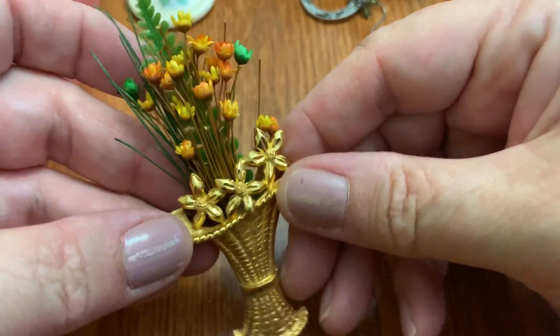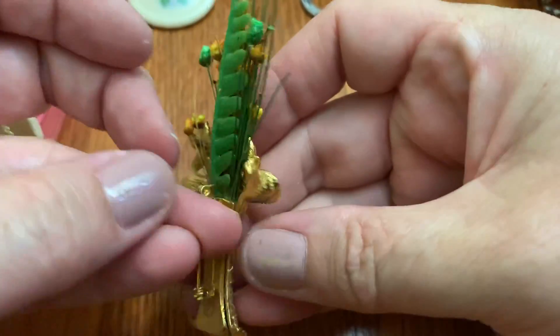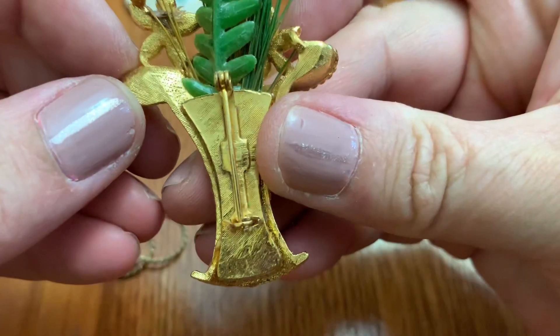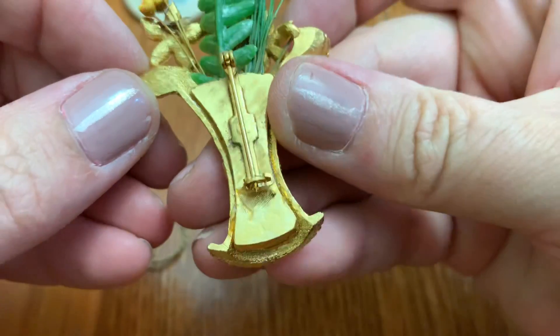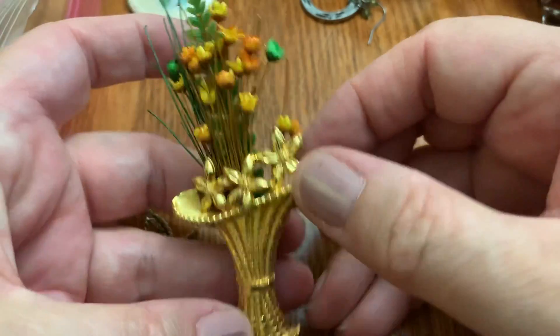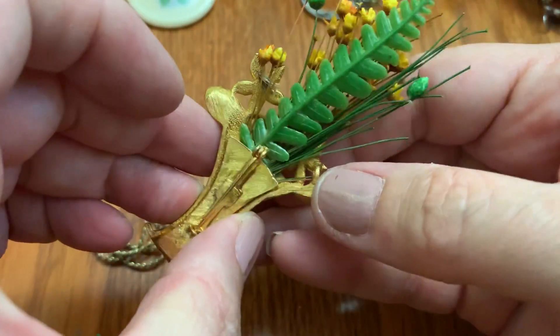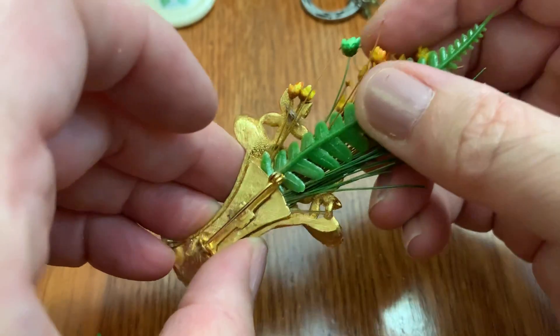That's pretty neat — these flowers remind me of my childhood. I don't see any name. Probably missing some flowers. I wonder if you could take these out — I'm not going to attempt that. No.